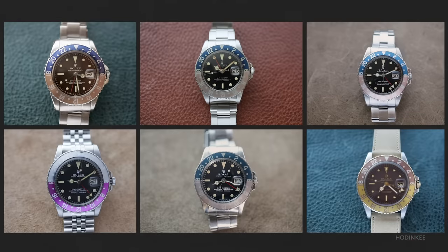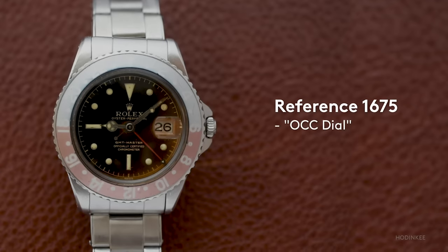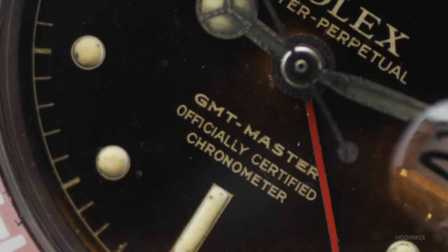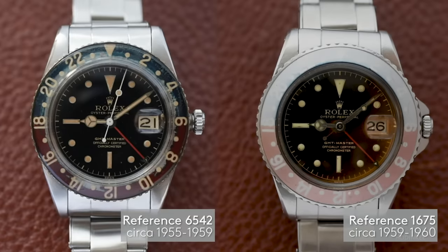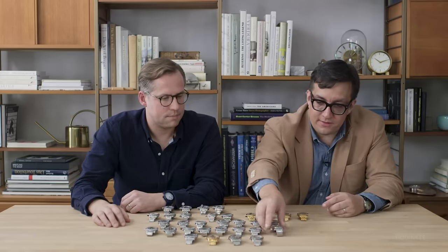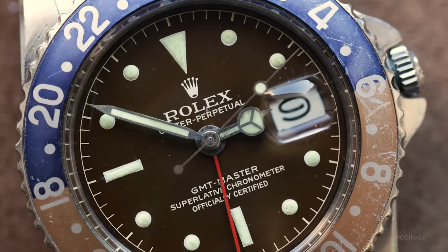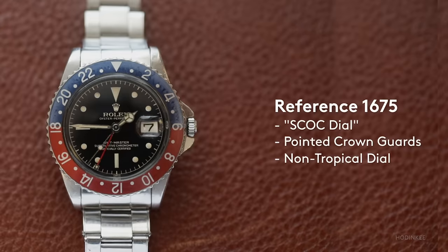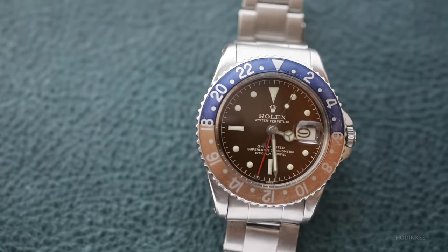Then we get into the 1675, a watch produced in many different variations over more than two decades. We have a whole array here — these are just the gilt glossy dials. You begin with the earliest version, which has what's called an OCC dial, where it just says 'officially certified chronometer.' The dial is a little bit larger than the 6542 dial, so they're not exactly interchangeable. That is a very short production within the 1675 before they switched to the SCOC text — superlative chronometer officially certified. I just have two of these, both with the pointed crown guards that sort of resemble a parrot beak — one is tropical and one is not.